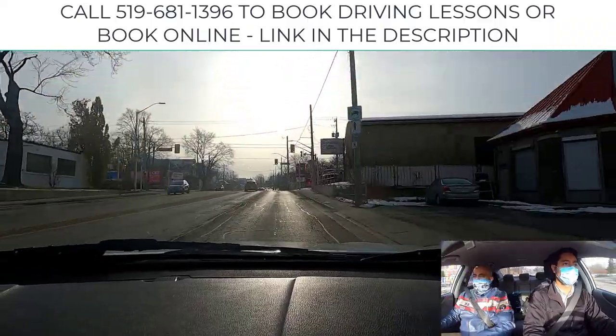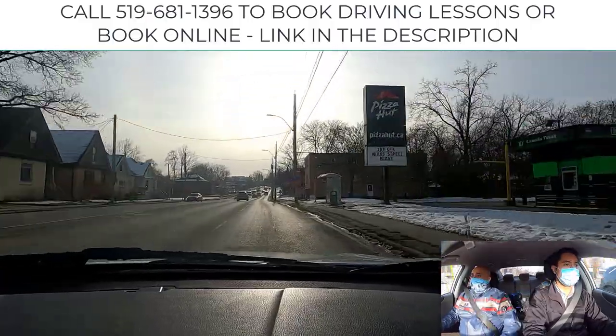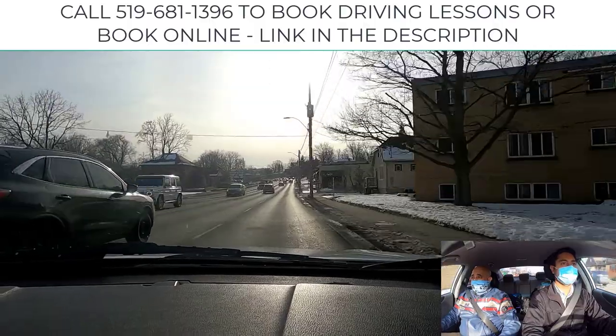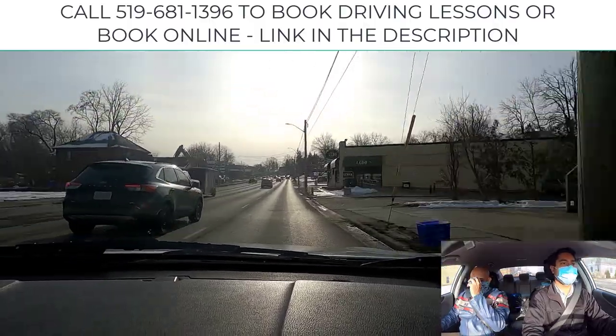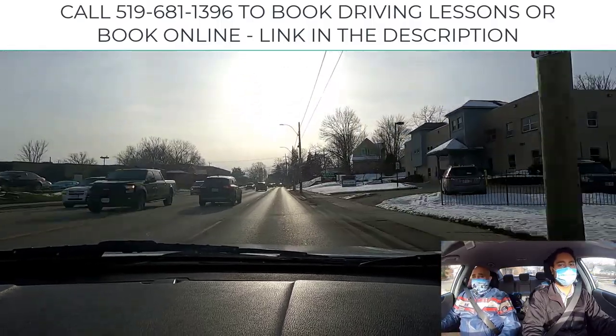There it is — the walking symbol. We're fresh to go. Look left, right, and we're gone. Good. Again, looking up far ahead to where you're going to be in 12 to 15 seconds — pretty much as far as you can see — targeting your path.